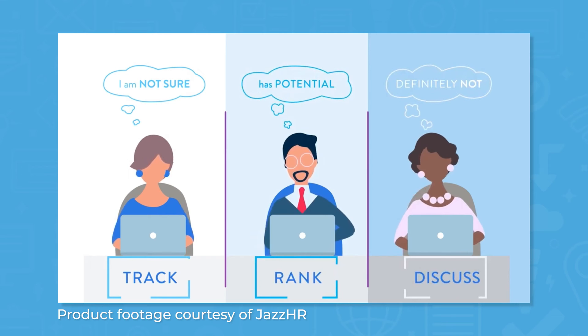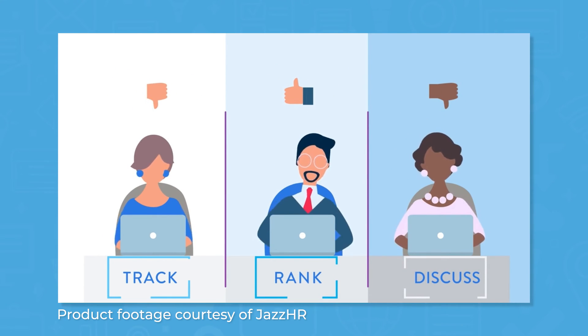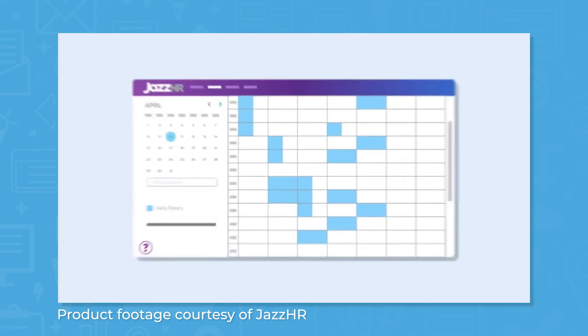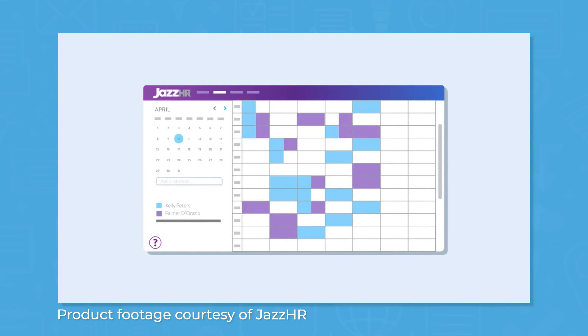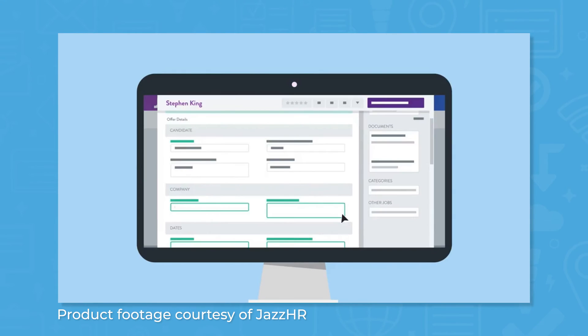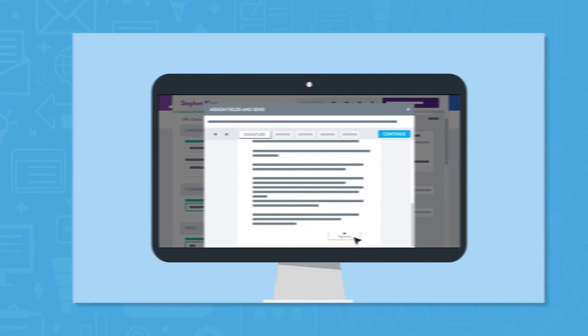When applications start coming in, you can vote with other recruiters to advance or reject candidates. Jazz HR comes with automation features, so you can configure custom emails for rejection letters and interview invitations. The system also comes with an automated workflows feature to ensure that you stay in constant contact with candidates, keeping them engaged and advancing them through the recruiting process efficiently.